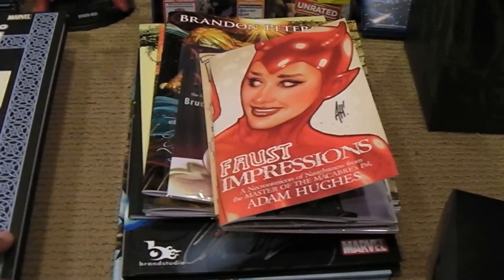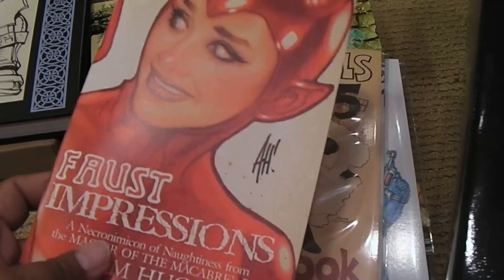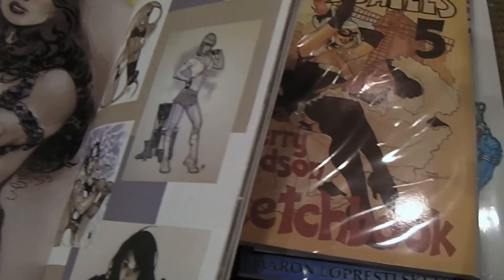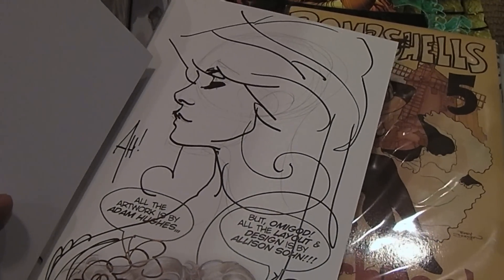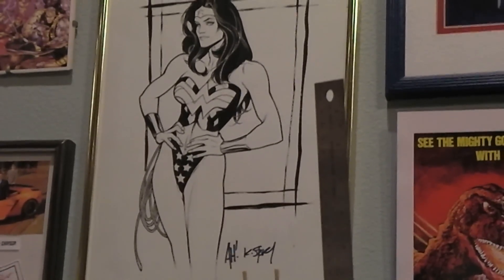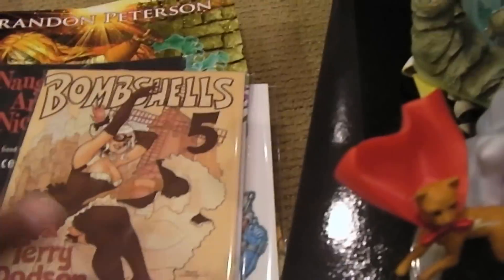For me I go for the art and sketchbooks first. These are some of the books I picked up. I'm a big fan of Adam Hughes — this is this year's sketchbook, signed by the man himself. Great colored pages, artwork throughout. He did a sketch for me in the back — it's supposed to be a Red Sonja. And I have an original Adam Hughes piece up there, Wonder Woman of course.